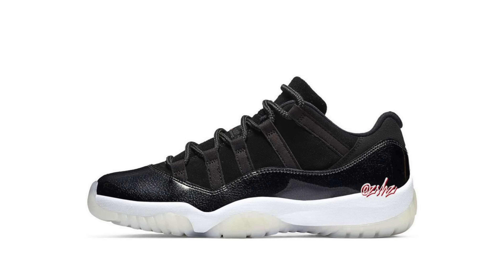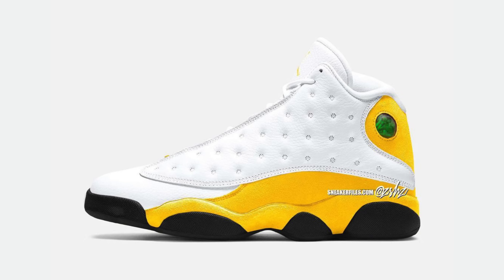Next up we have a Jordan 11 Low that looks exactly like a Jordan 11 Low 72-10. I don't know if that's the official name but I'm giving it that name. It looks like it's releasing in spring 2022. The upper appears to be suede rather than leather, with patent leather effect similar to the 72-10, a cream bottom, and white midsole. Then we have a Jordan 13 in yellow — just white and yellow. I think it might be a PE for somebody like Gary Payton, but time will tell.